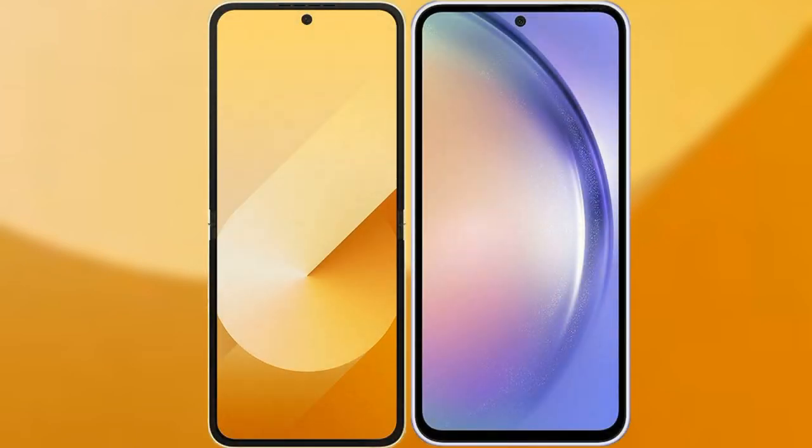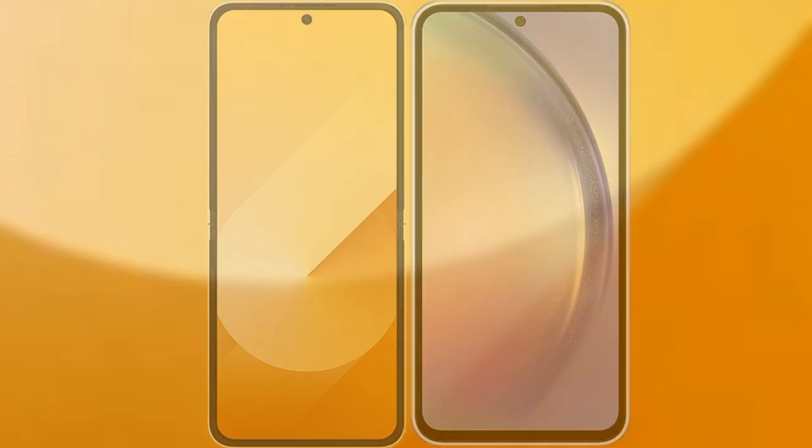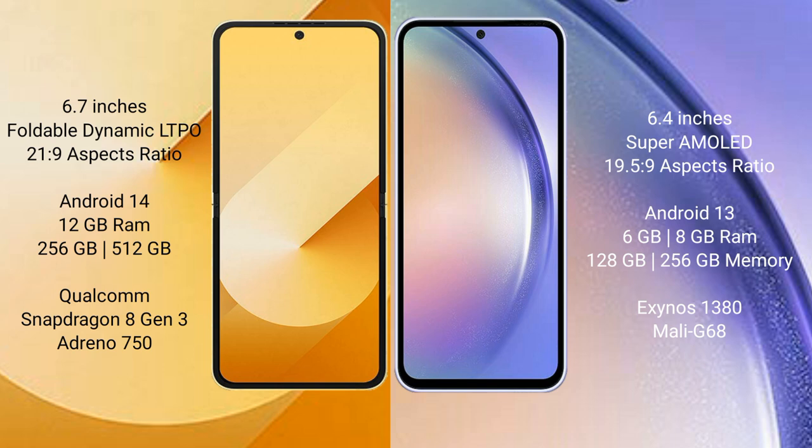I will compare the new Samsung Galaxy Z Flip 6 with the Samsung Galaxy A54. The Samsung Galaxy Z Flip 6 comes with a 6.7-inch foldable dynamic LTPO AMOLED display and an aspect ratio of 21:9. The Samsung Galaxy A54 has a 6.4-inch Super AMOLED display and an aspect ratio of 19.5:9.